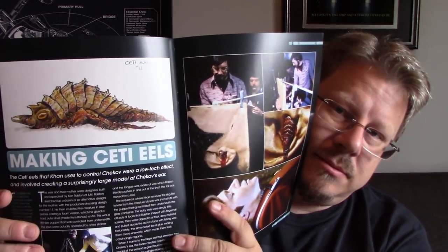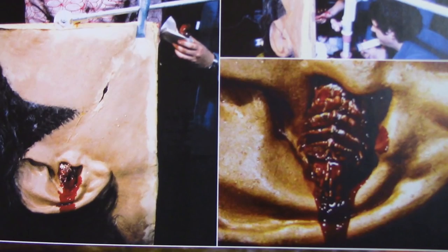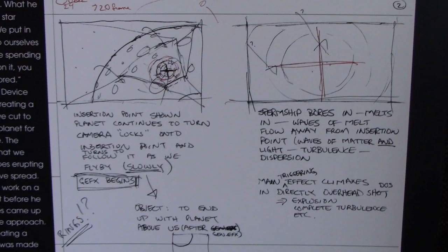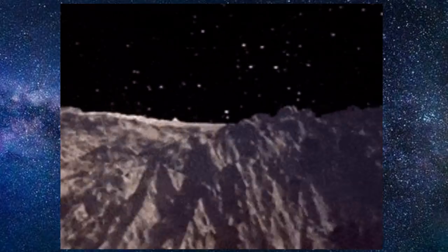Not much about the ship itself because that information is in the smaller Eagle Moss Reliant magazine. There's a section on making the Ceti eels, and how Chekov has the most famous and largest ear in Star Trek — even though Spock's ears are pointed. And then there's coverage of the CG effects for the Genesis device, which was earth-shattering, groundbreaking computer-generated imagery at the time.